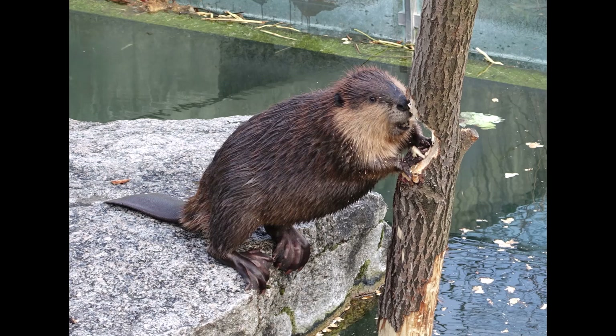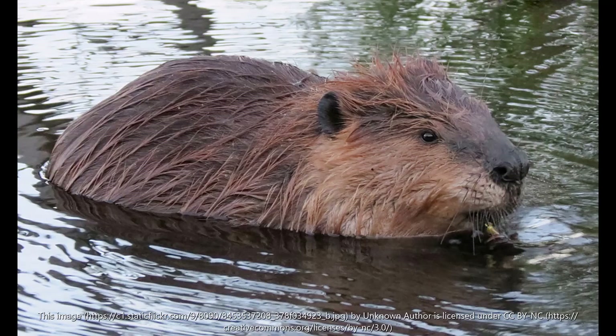The eyelid of a beaver is interesting — it has a third eyelid. The transparent nictitating membrane sweeps sideways over the eye when the beaver dives. The thick hairs of the outer coat are heavily oiled by secretions from glands under the tail, which keep them water resistant. An under fur of fine hair stays largely dry and keeps the animal warm.